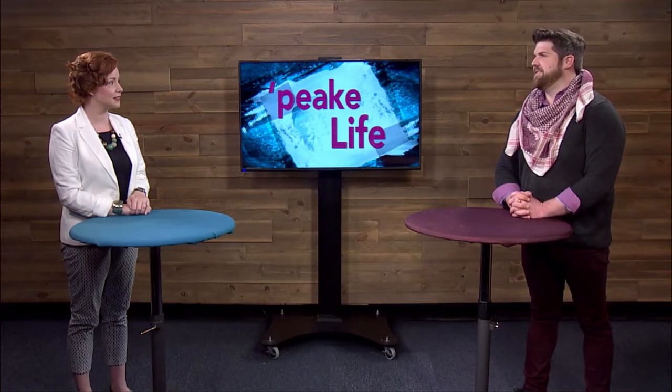Welcome to Peak Life. I'm Amanda Jackson, director of the Chesapeake Public Library System, and with me today is Joseph Daniels. Joseph, thanks for being here. It's my pleasure.